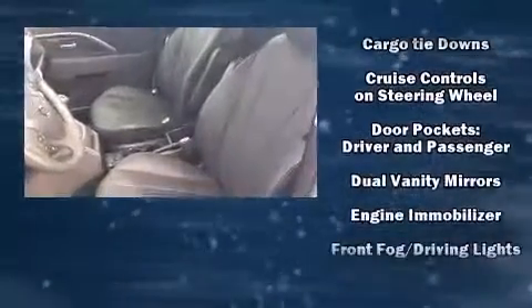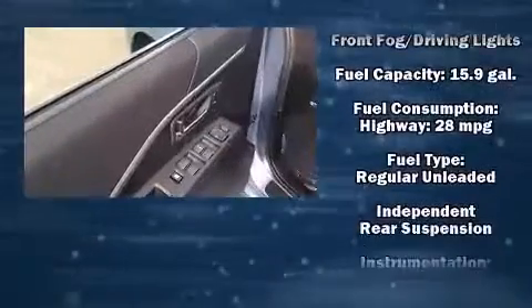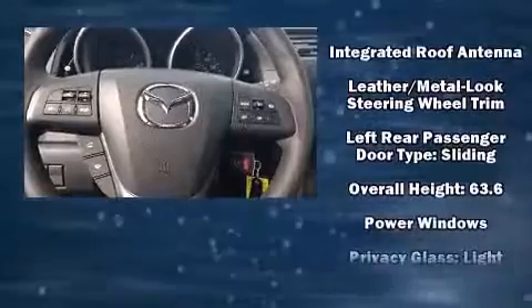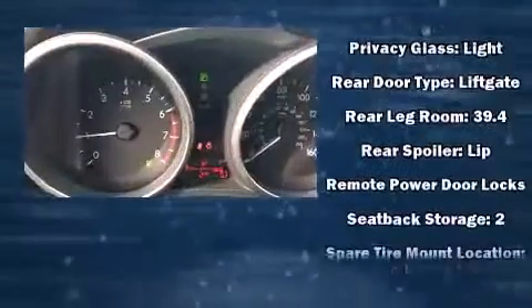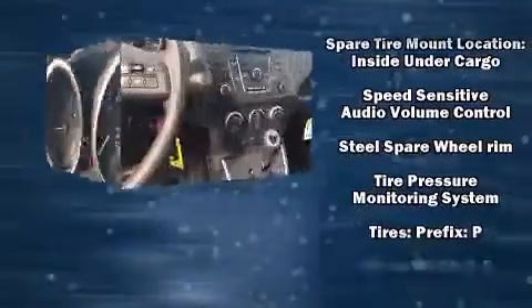Mazda ensures the safety and security of its passengers with equipment such as dual front impact airbags, front side impact airbags, traction control, ignition disabling, and four-wheel disc brakes with ABS. Brake Assist technology provides extra pressure when applying the brakes.